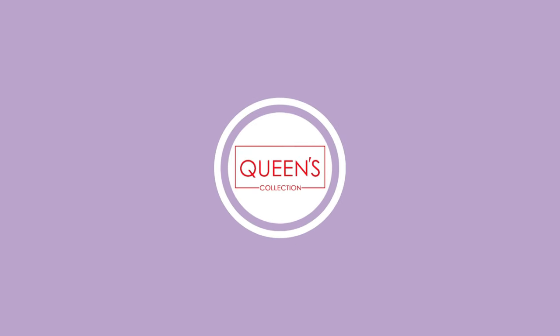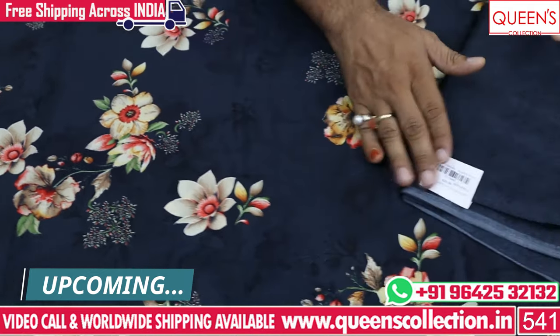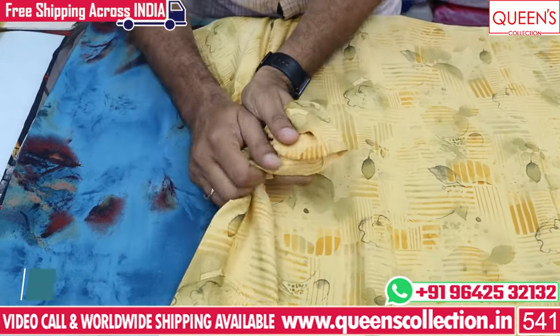Hi friends! Welcome to Gwainz Collection. I am the Fashion Destination. Today I have made some materials. Last time I made a response to the material video, and today I have found a lot of great collections — crepes, Mali, chiffons, silks, etc.